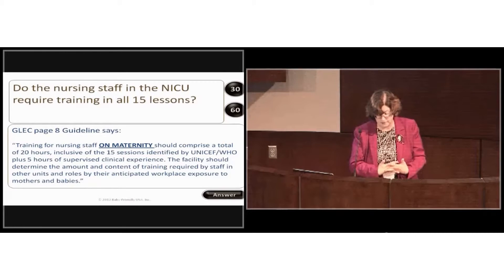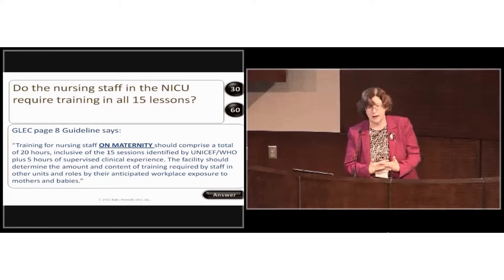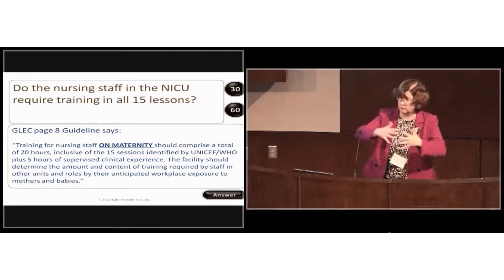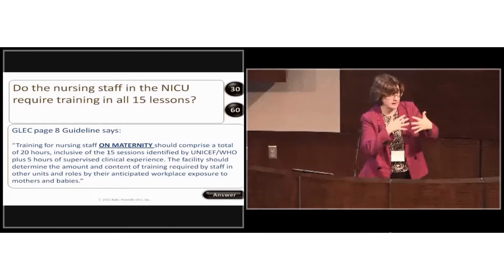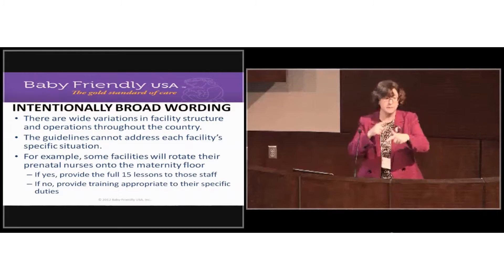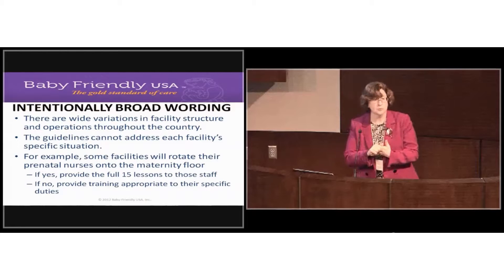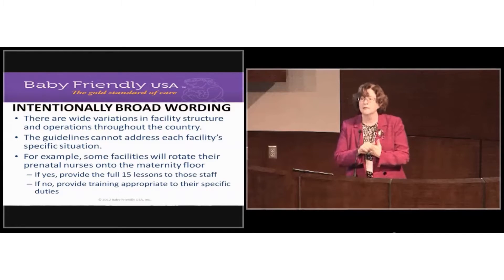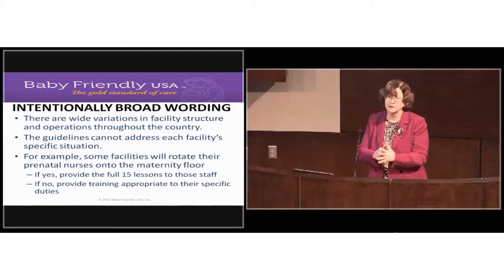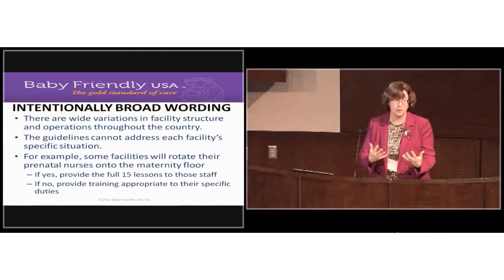The facility should determine the amount and content of training required by staff in other units based on their anticipated workplace exposure to mothers and babies. You need to evaluate the relationship between the regular mother-baby unit and the NICU to determine appropriate training for NICU staff. Baby Friendly is not currently assessing the NICU in the United States, though we are working toward adopting the NICU component. We're putting our greatest energy into normal mother-baby care right now.